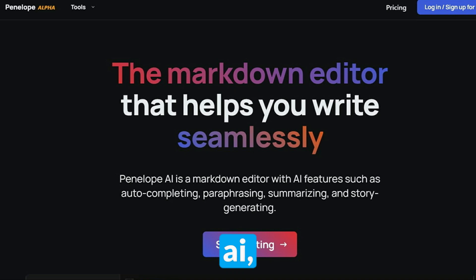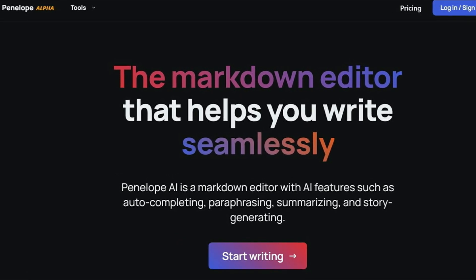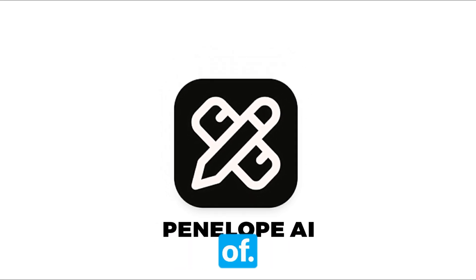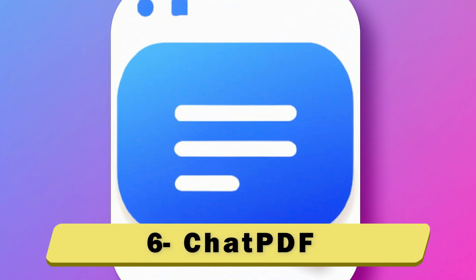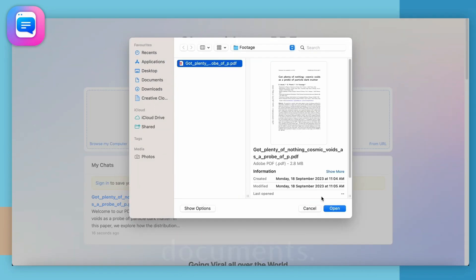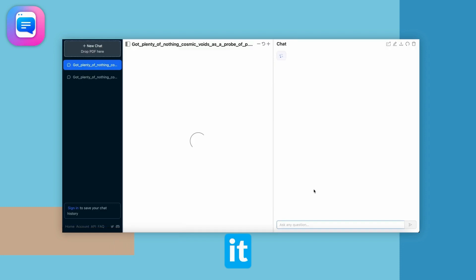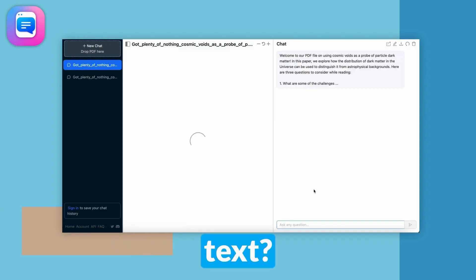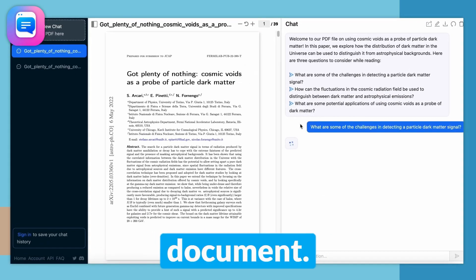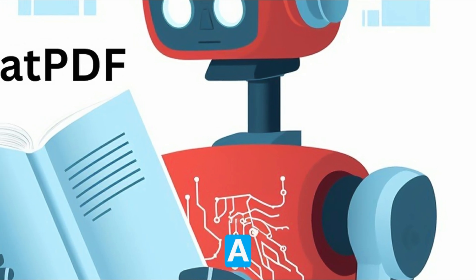When you first enter Penelope.ai, you're greeted with a short tutorial of its features. Despite this, it's one of the most accessible AI websites to get the hang of. Number 6: Chat PDF. Best for understanding and analyzing large documents. Have you ever received a PDF and opened it to find 100 pages of text? Chat PDF makes it far easier to understand the information in your document, allowing you to conduct a Q&A about your PDF.